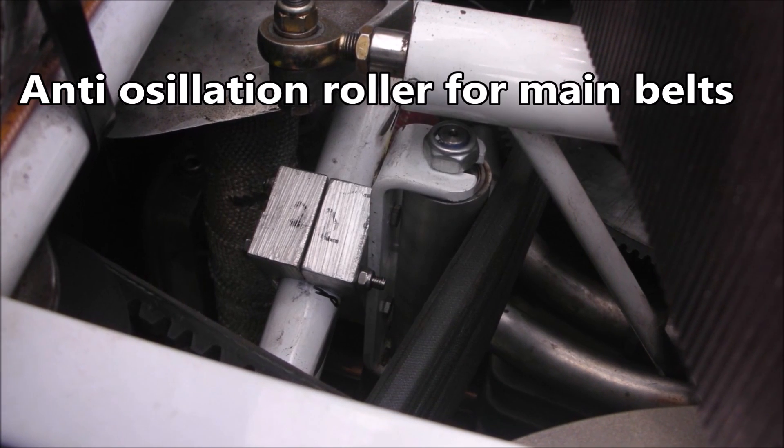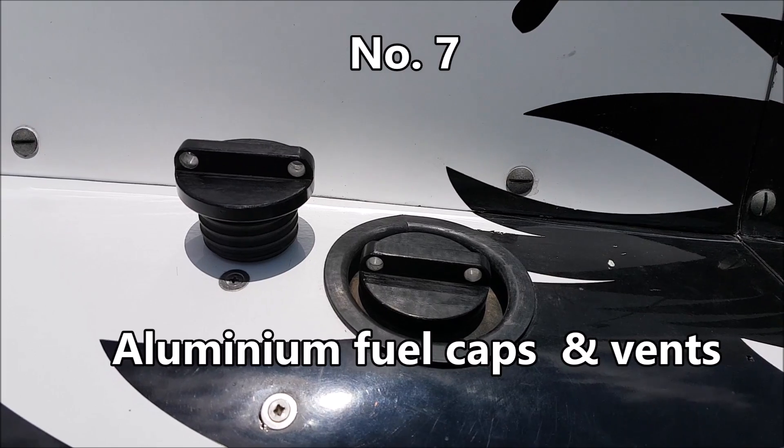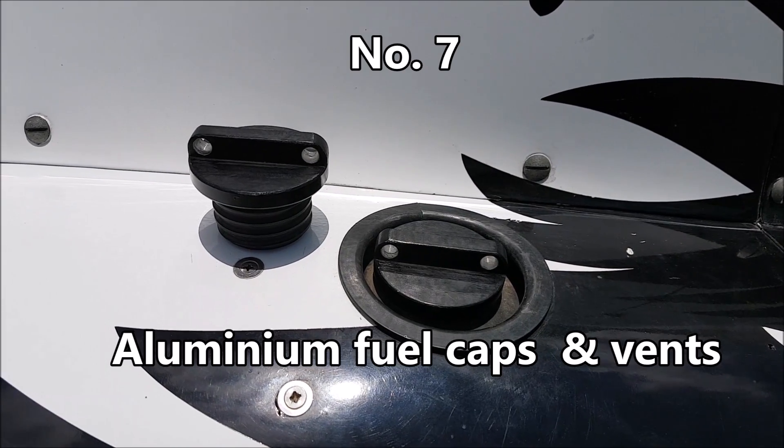Anti-oscillation roller for the main belts to prevent the belts hitting the airframe. These are my aluminum fuel caps — unbreakable.